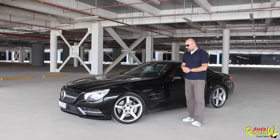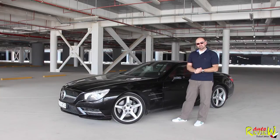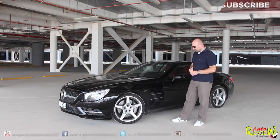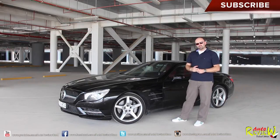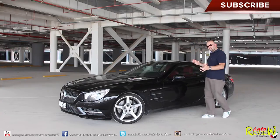So, what can I tell you about this car? This one is the SL500 — 4.7 liter, 435 horsepower, 700 newton meters of torque from this V8 between 1,800 to 3,500 RPM. Zero to 100 in 4.6 seconds and top speed of 250 kilometers an hour electronically limited. The best thing about this car,